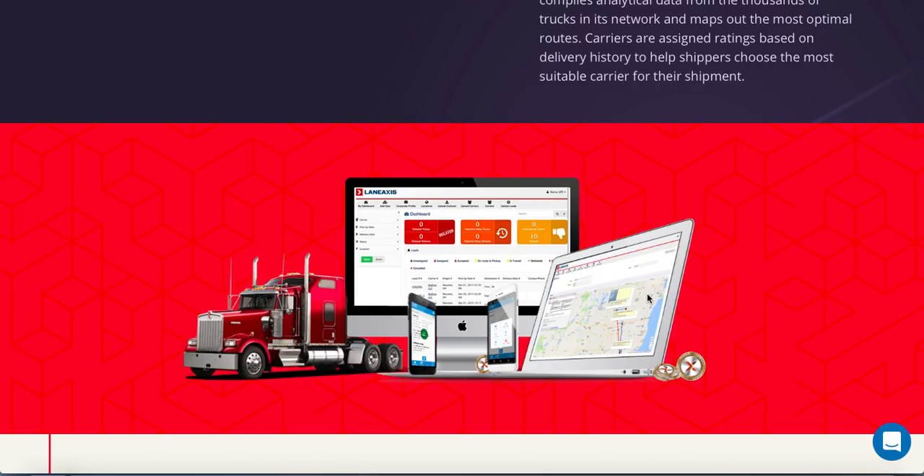Carriers are assigned ratings based on delivery history to help shippers choose the most suitable carrier for their shipment. Lane Access is kind of everywhere because of its virtual network marketplace, where shippers and carriers can directly connect with each other to produce effectiveness and transparency. With the Lane Access downloadable app, complete visibility into the entire national network is possible.